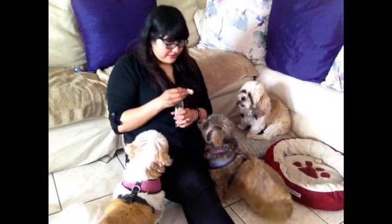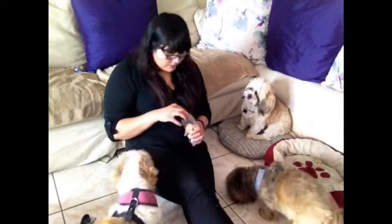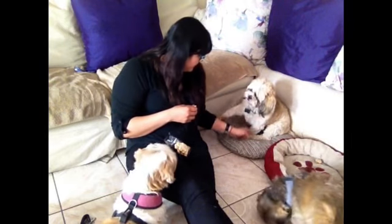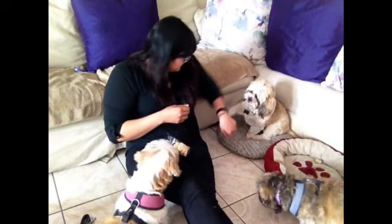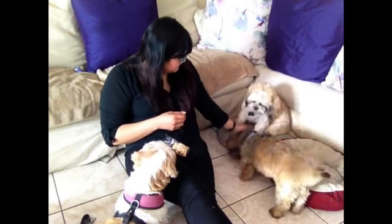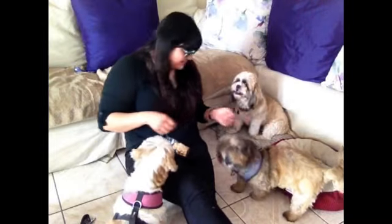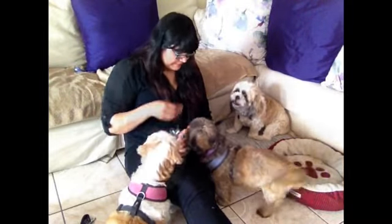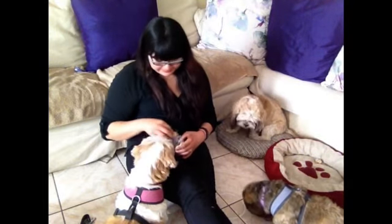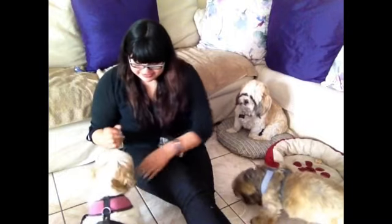Grandma looks interested — Zelda, sit. Good girl! Everybody gets another one. Good boy — other paw, other paw. Thank you. Good girl! They all seem to like the animal crackers as well.